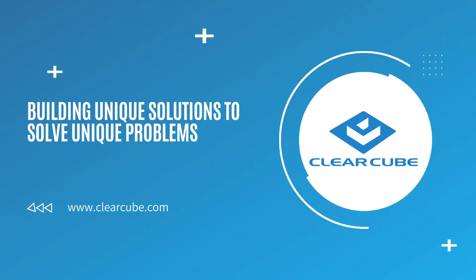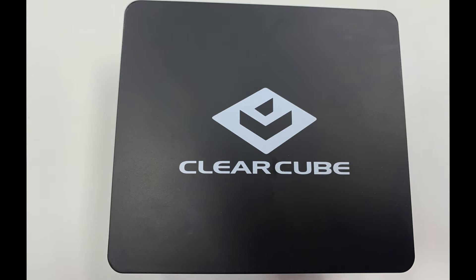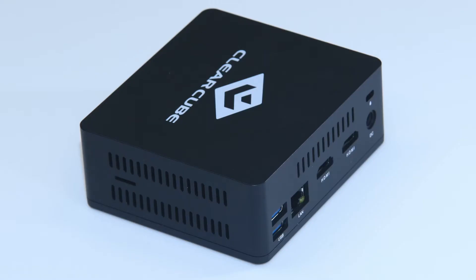The CD8804 Thin Client is equipped with an Intel Apollo Lake dual-core 64-bit x86 microprocessor and has up to 4GB of RAM to deliver excellent computing and graphics performance for the latest VDI solutions. A feature-rich design provides four USB 3.0 ports,